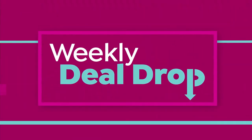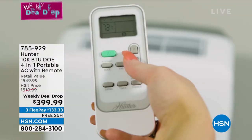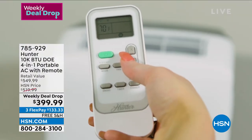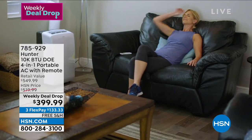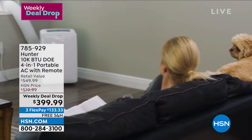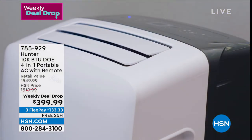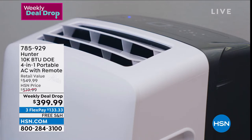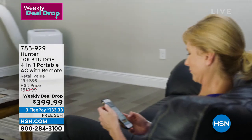It's always hot in Florida, but the heat index is in the late 90s so everybody's talking about air conditioning. We have a 10,000 BTU portable air conditioner from Hunter available today — we're dropping this deal right now, and I can tell you it is not going to last.